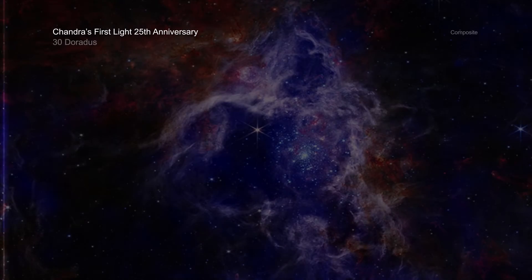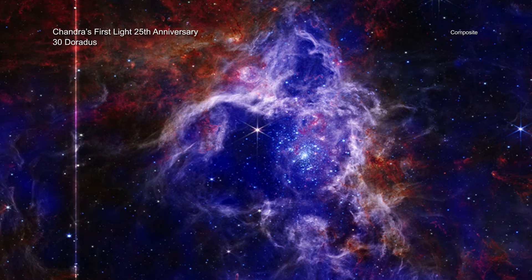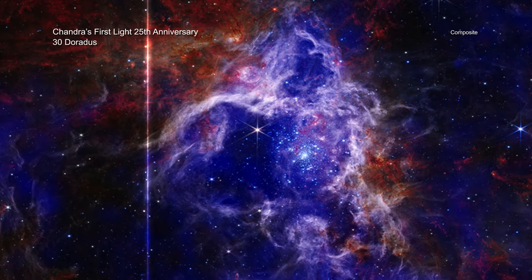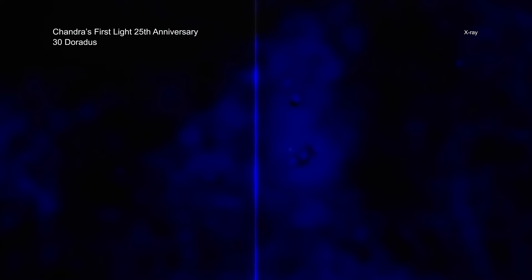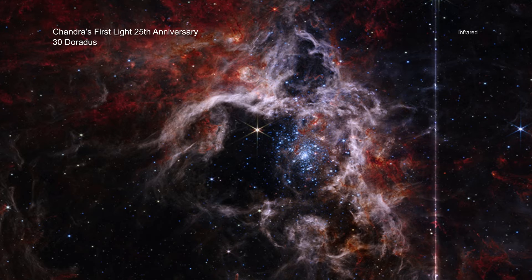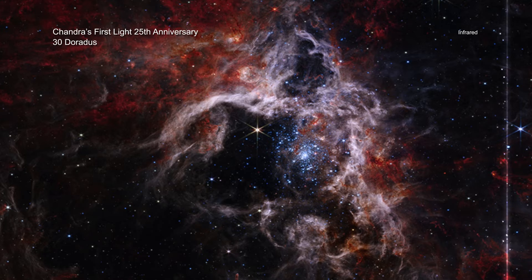30 Doradus is one of the largest and brightest star formation regions close to the Milky Way. This sonification again combines X-rays from Chandra with infrared data from JWST. X-rays from Chandra, which reveal gas that has been superheated by shockwaves generated by the winds from massive stars, are heard as airy synthesizer sounds. Meanwhile, JWST's infrared data show cooler gas that provides the raw ingredients for future stars.